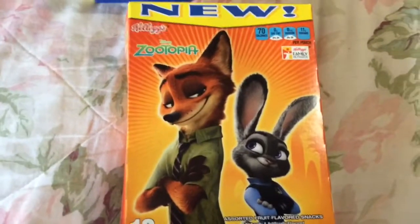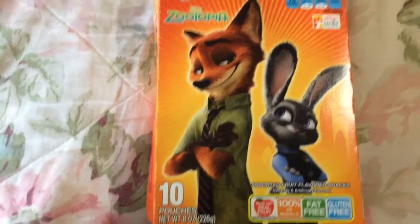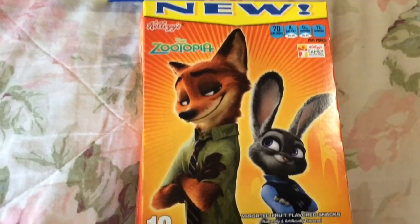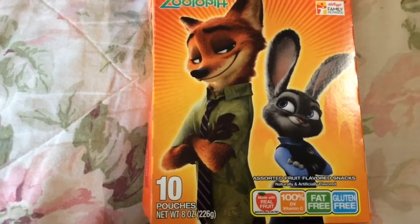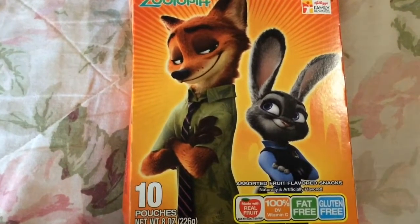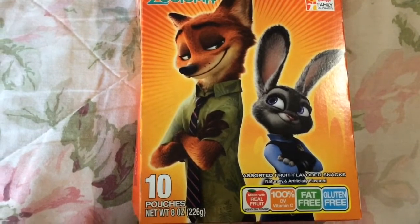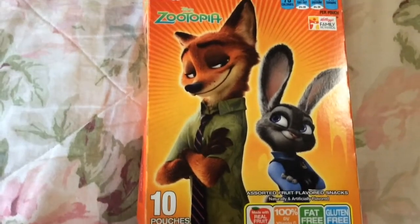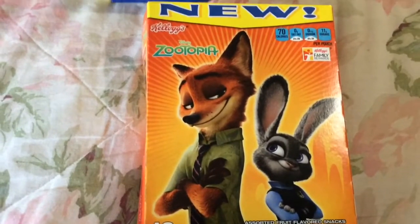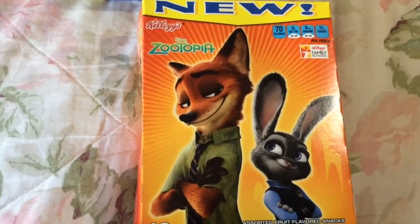First thing here is this Kellogg's Zootopia fruit snacks. There are a few different movie themes to these. You get 10 pouches, net weight 8 ounces, and it says it's made with real fruit, 100% daily value vitamin C, fat-free and gluten-free. I am aware these are not the healthiest things — they're high in sugar — but this is a brand you can find at grocery stores and it is made in the USA.